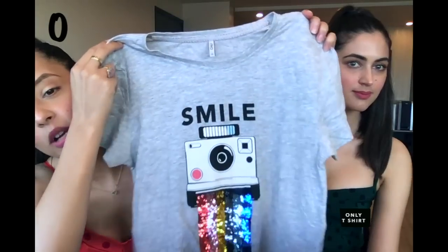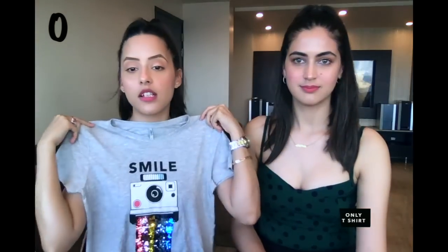Now we come to the alphabet O and from O I have this t-shirt from ONLY. There's nothing great about this t-shirt but I like it so much because we're in quarantine — we're not wearing anything fancy these days. My cupboard's filled with t-shirts, joggers and shorts. I like it so much because of the bling. It's a t-shirt but with a little extra, and you need comfortable wear in quarantine.